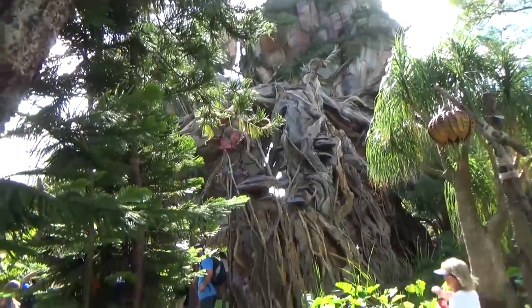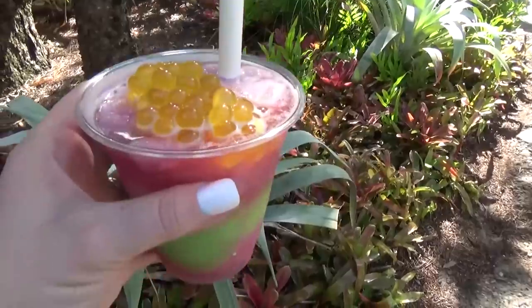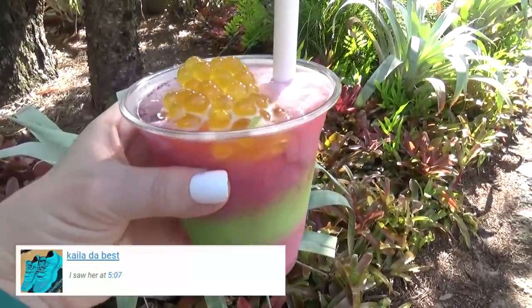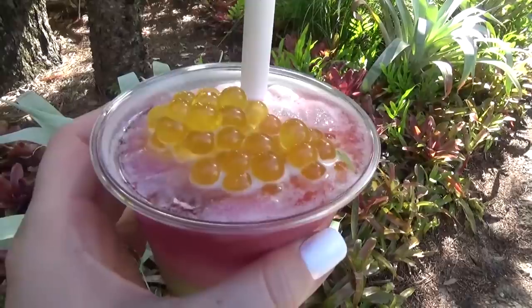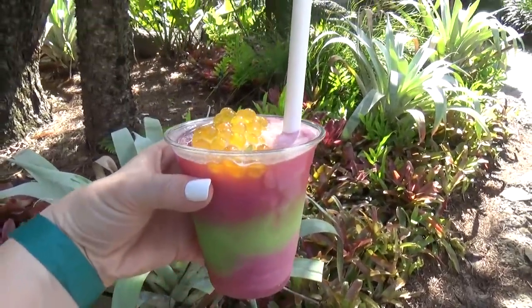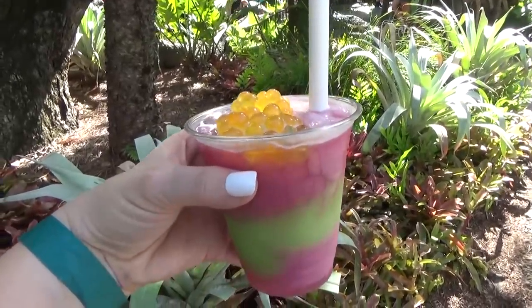Before we left Pandora, I wanted to get a special drink for us all to share. It was so hot that day. This drink is called the Night Blossom, and it's a non-alcoholic drink. I think it looks kind of weird but pretty at the same time. It was a mixture of limeade, apple, and pear flavors. I really liked the orange boba balls on top, but the kids thought they were a little weird.